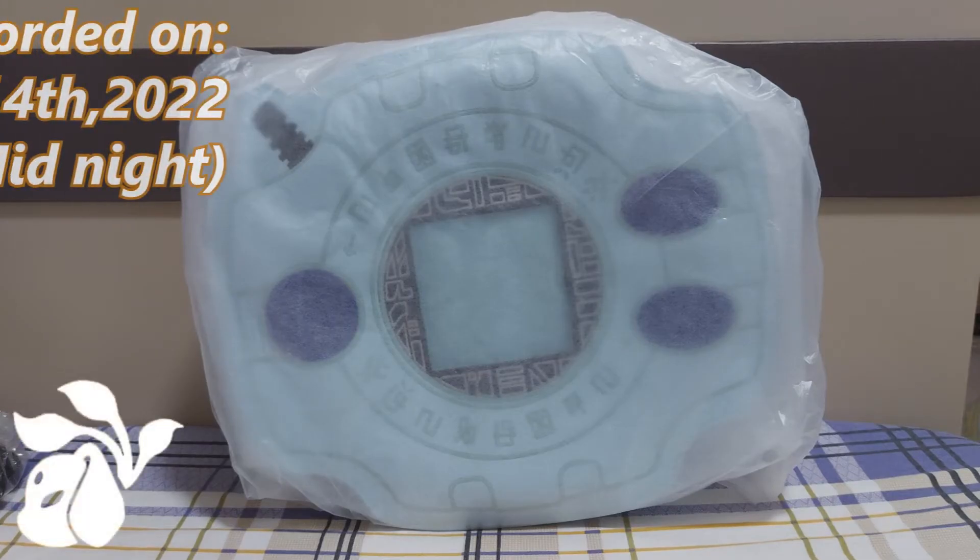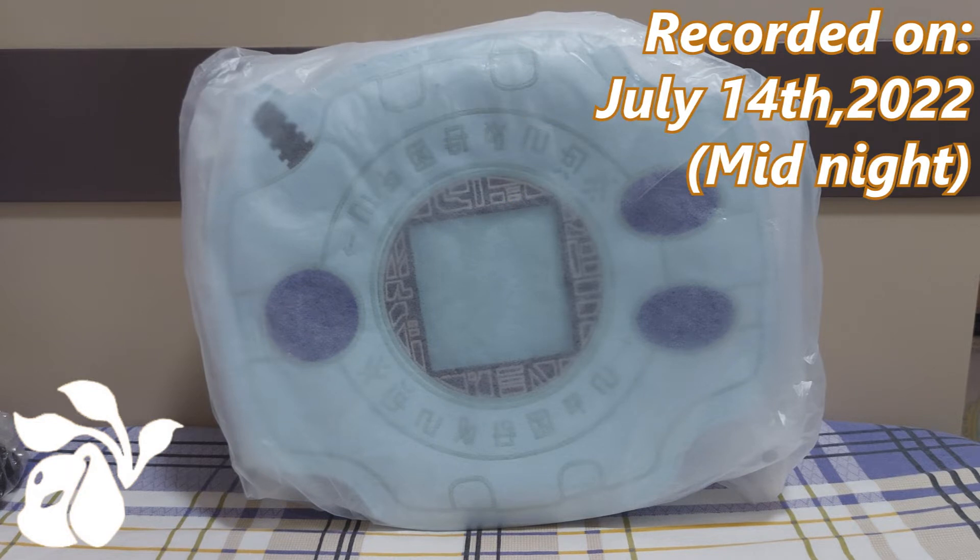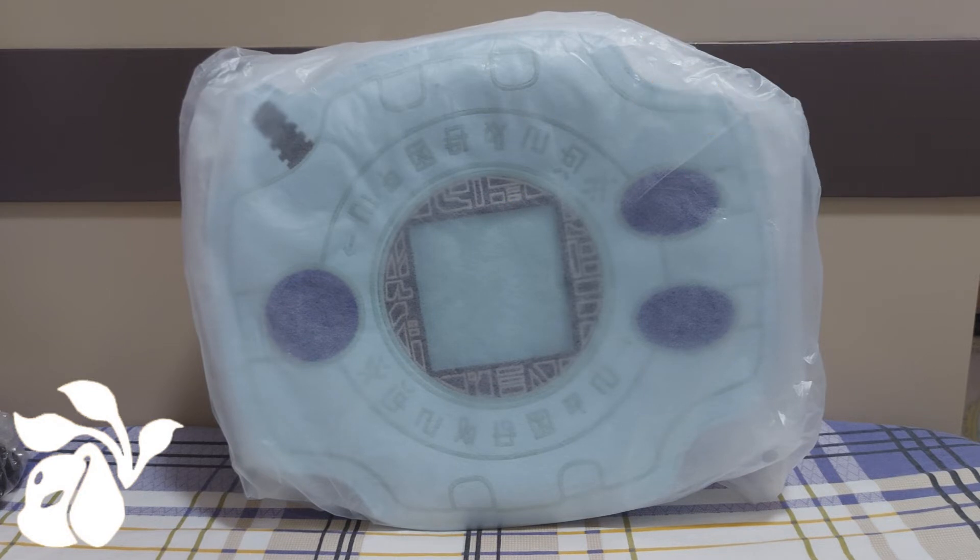Hello everyone, it's Pokadigit here and welcome back for more anime previews to share with all of you out there. And today's video of the day, if those of you are a Digimon fan like I am, here is the video for all of you.